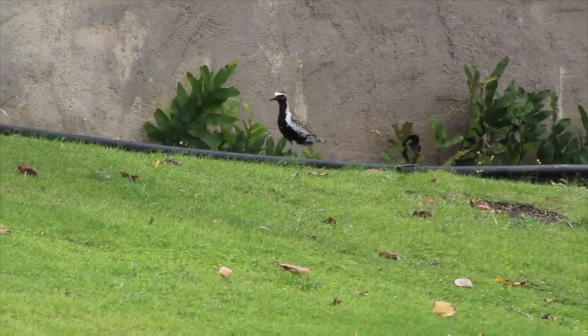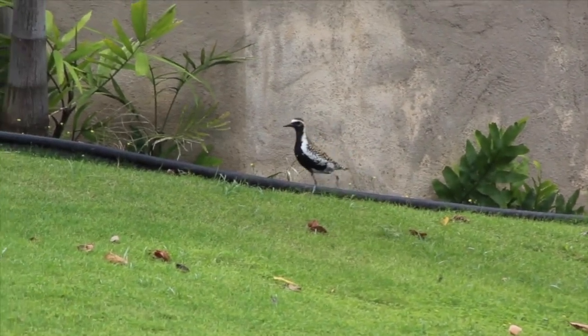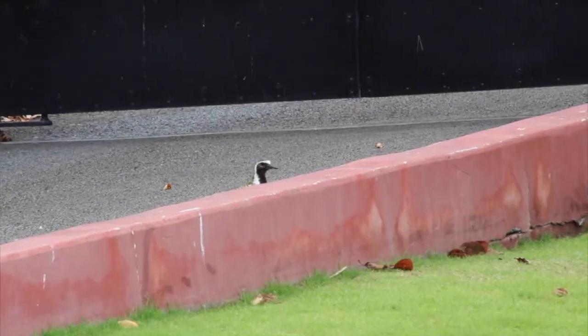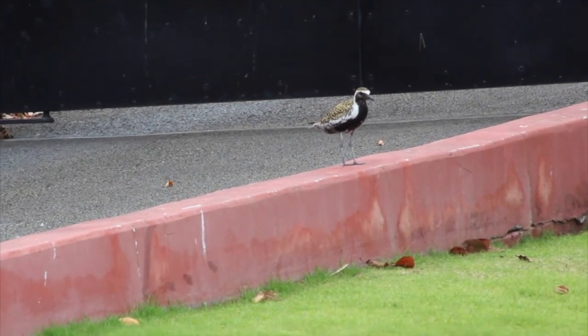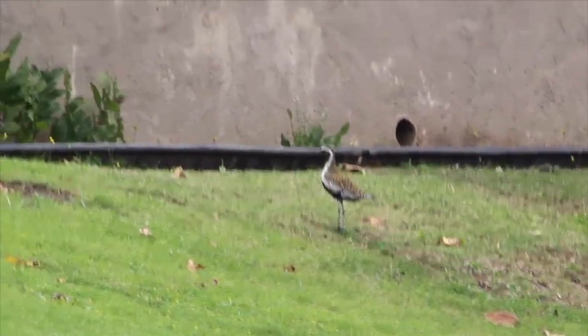If you live anywhere near a park or a lawn here in Hawaii, chances are you've seen this little bird skittering around. These are Kolea, or Pacific Golden Plovers, a very special species that only spends part of its time here in the Hawaiian Islands. Their fronts are getting darker and darker — these are the males, and they're growing their mating plumage. Near the end of April, most of these birds will gather together into a flock, and then they're out of here.